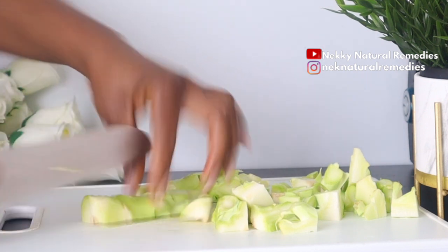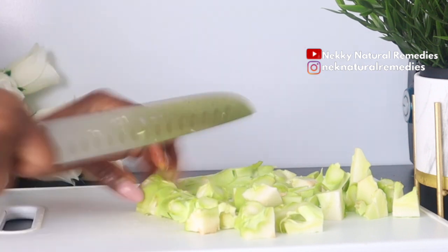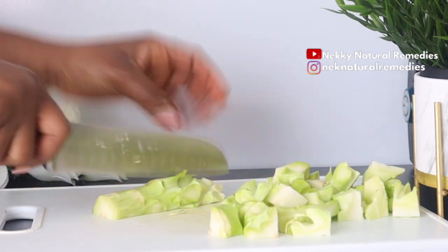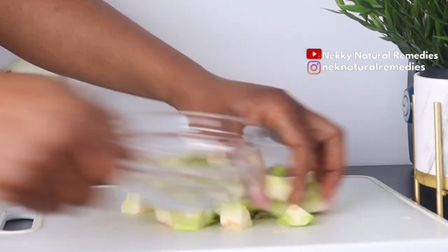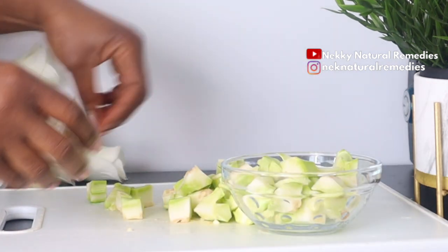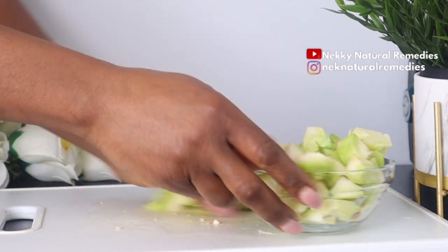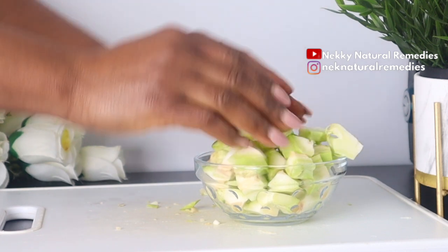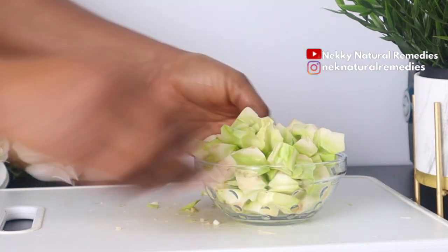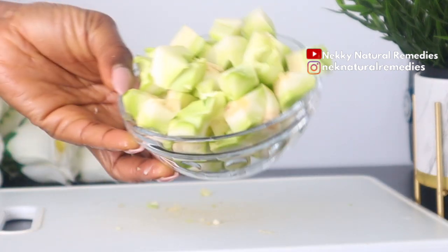Broccoli protects your skin from oxidative damage, meaning it protects your skin from getting dry and from wrinkles. Broccoli also has many anti-cancer effects, which include protection against skin cancer, and it also protects your skin from sun damage. Adding this broccoli stalk to this drink will help to speed up the renewal process of your skin and give your complexion a natural glow.